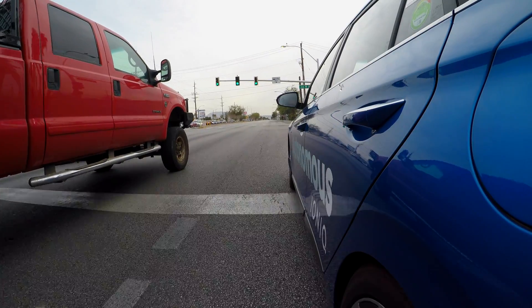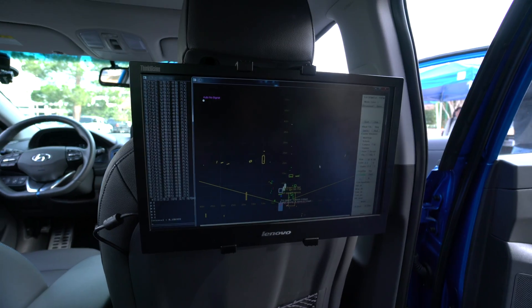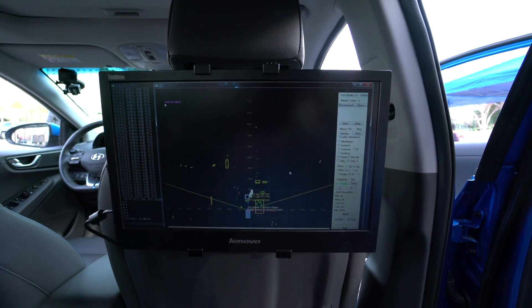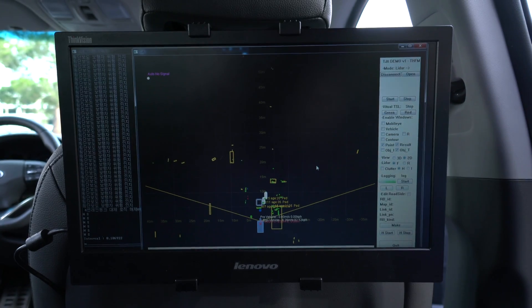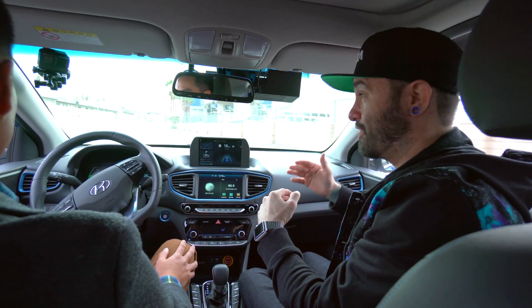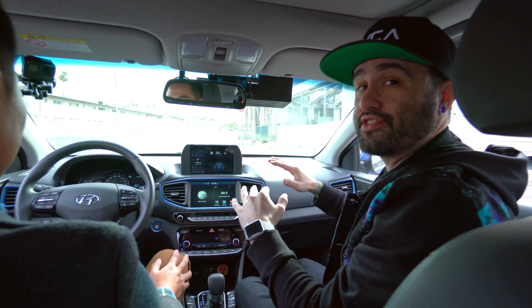Basically what's happening here is there are a whole bunch of sensors and cameras all around this car which you can't actually see. It actually looks really clean. There's not a whole lot of bulk on the car, but there are also monitors in the backseat that are displaying what the brain of the car is actually thinking. You can see there are a lot of sensors and things that can tell if people are crossing the street, if cars are in front of you, if somebody slams on the brakes — everything to make sure that this thing drives smoothly.